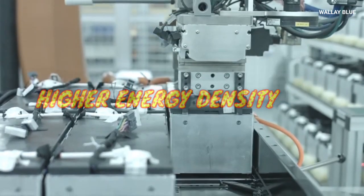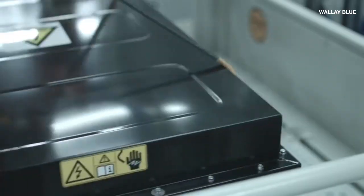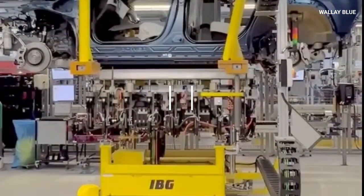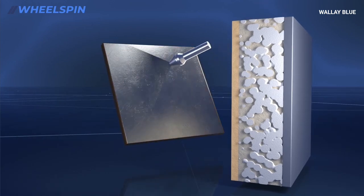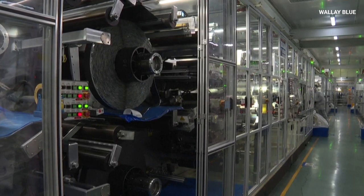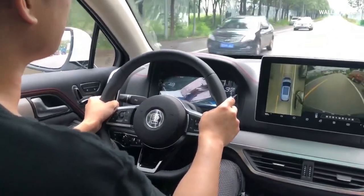Higher energy density. Energy density measures how much energy a battery can store relative to its size or weight. Samsung's solid-state batteries boast a significantly higher energy density than traditional lithium-ion batteries, with an energy density of 500 watt-hours per kilogram — nearly double that of conventional counterparts. Samsung has also created an all-solid-state battery featuring an energy density of 900 watt-hours per liter. This means more energy stored without becoming larger or heavier, offering longer battery life in smaller devices and greater driving range for electric vehicles without increasing battery weight.